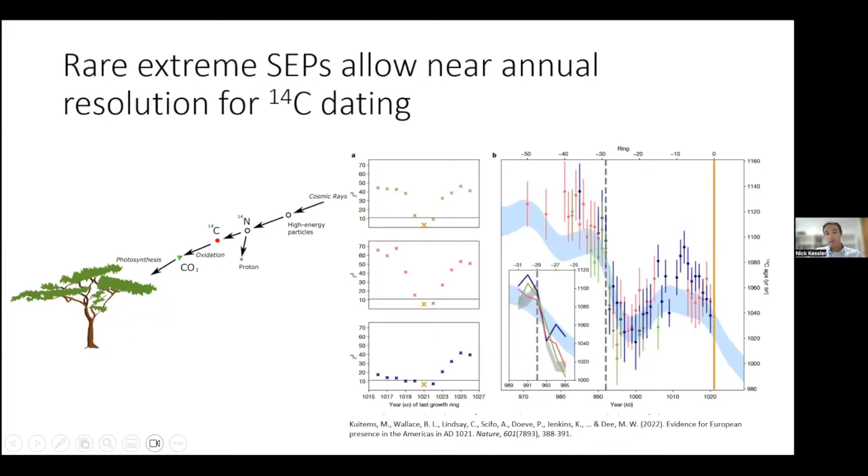One Miyake event — in the years 993 and 994 — the rapid enrichment of atmospheric C14 is used to pinpoint the date of timbers to the year 1021 in the earliest known European settlements in North America: Norse settlements. This was a huge improvement over the existing and somewhat contentious chronology that existed at that time.